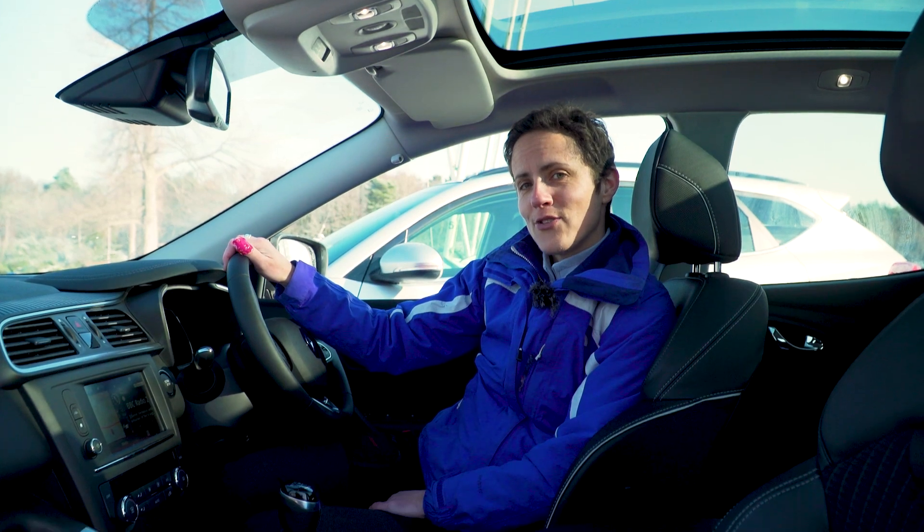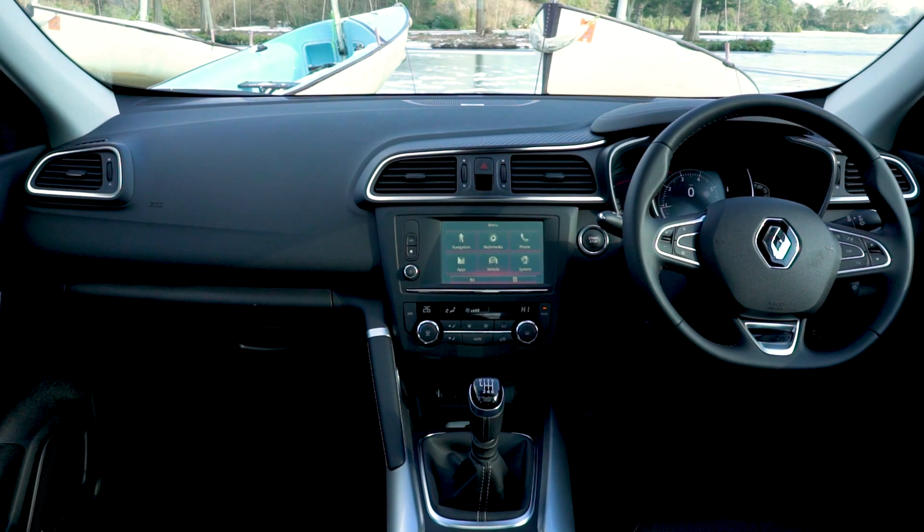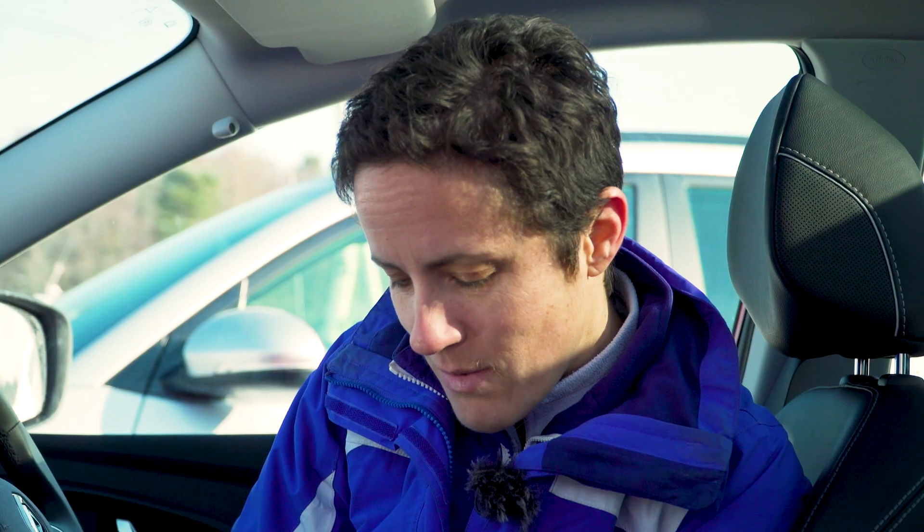Believe it or not, this is Renault's top trim level, Signature, and it's still pretty stripped out like an arctic winter — with the exception of this curious little thing. Who knows what this is for? Maybe a tiny little cup holder for a tiny person.